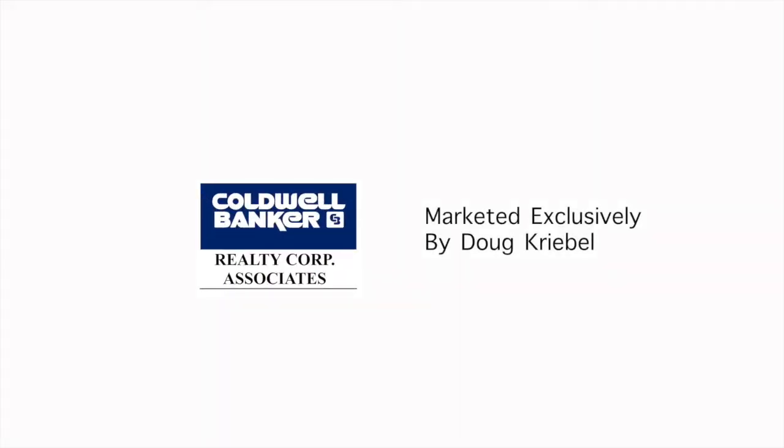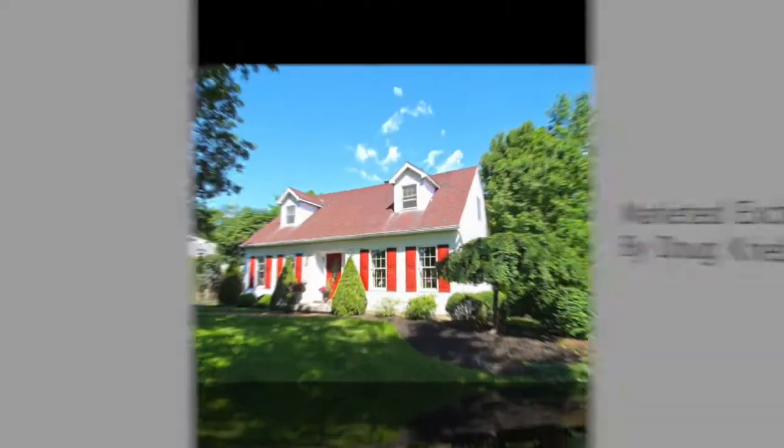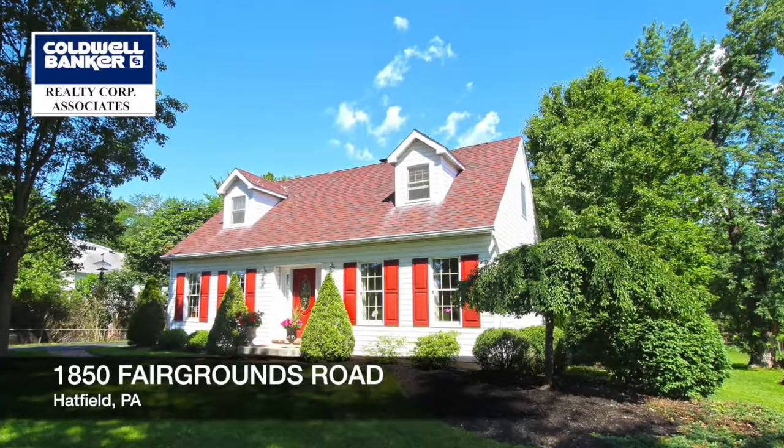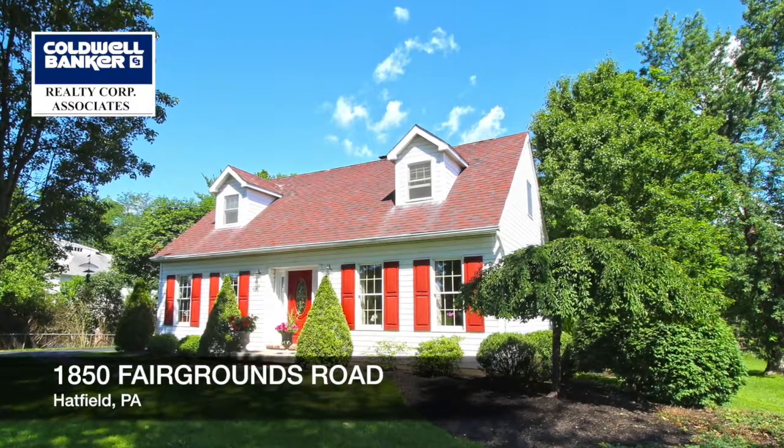Hello, my name is Doug Creeble with Coldwell Banker Realty Corp. in Lansdale, and I'd like to welcome you to 1850 Fairgrounds Road in Hatfield Township, Montgomery County, PA.